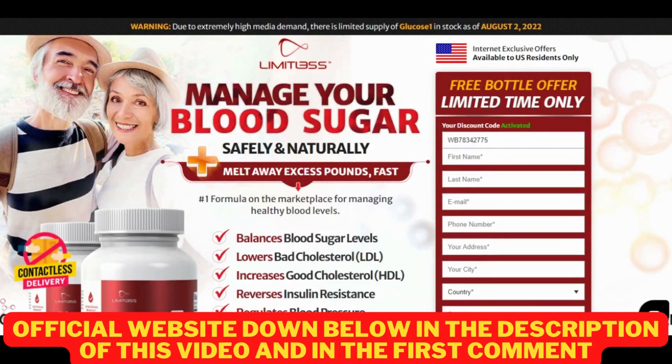Hi, my name is Anna, and if you're looking for something that helps support healthy blood levels, then this video is for you. Today I'll tell you everything you need to know about Limitless Glucose 1 before actually buying the product. I also have some really important warnings to preserve your health, so pay close attention to what I have to tell you until the end of this video.